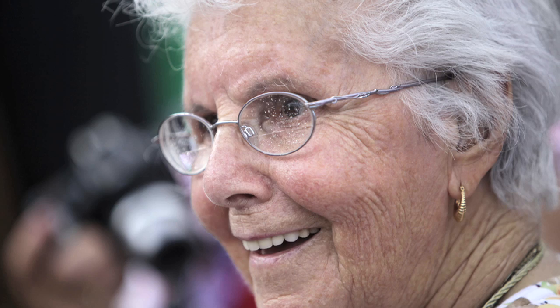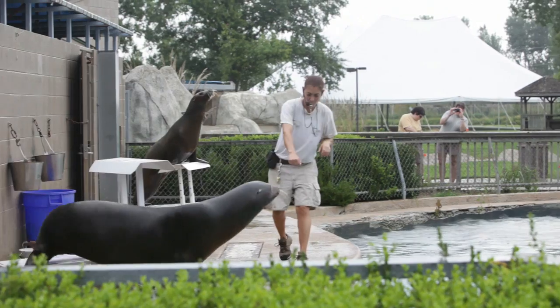They're two of the most popular animals here at the Tulsa Zoo. We have over 2,300 animals, and most people know Dorsey and Briney's names.